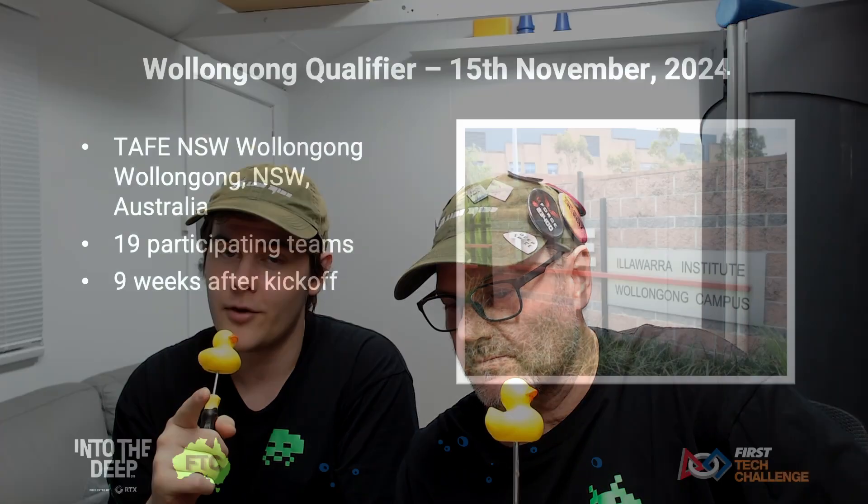We're passionate about FTC so we want to showcase as many Australian teams as we can. Today we will be doing a recap of the Wollongong FTC Qualifier. This took place at TAFE Wollongong on the 15th of November. With 19 teams in attendance, let's take a look at the robots.